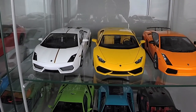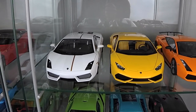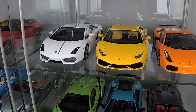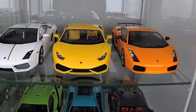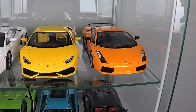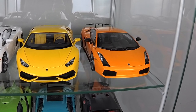Next one is Lamborghini Huracan by AutoArt Composite series. And the last V10 Lambo is Lamborghini Gallardo Superleggera by AutoArt.